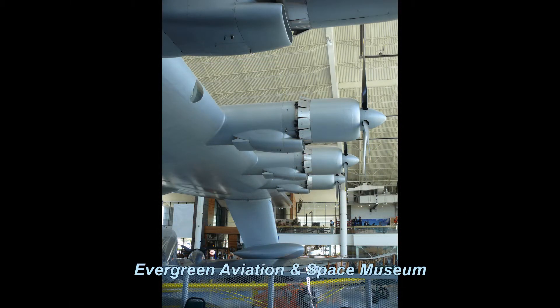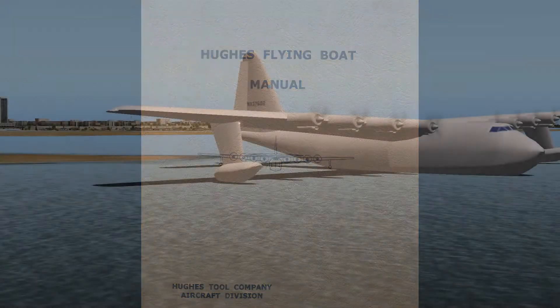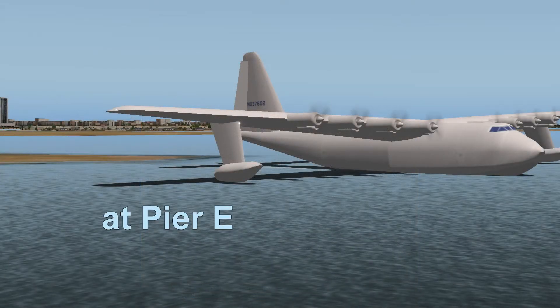I learned about this H-4 Hercules simulation when I visited the Evergreen Museum in Oregon. I have since obtained a copy of the Hughes Flying Boat Manual, and I adjusted this X-Plane model to be as close to the design as I could, down to the airfoil characteristics.